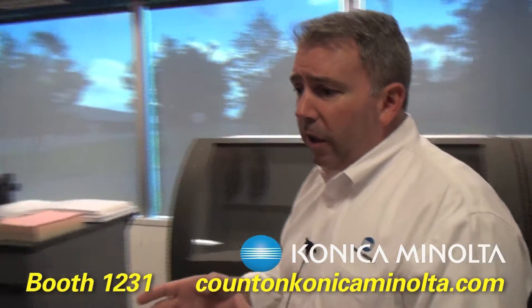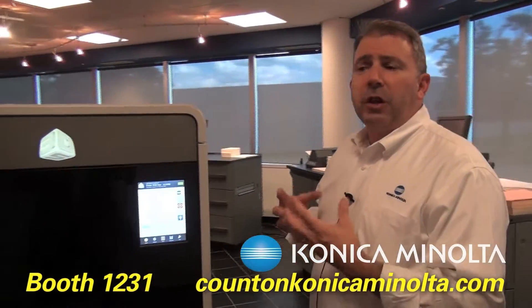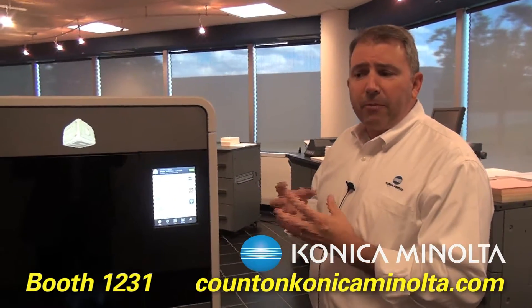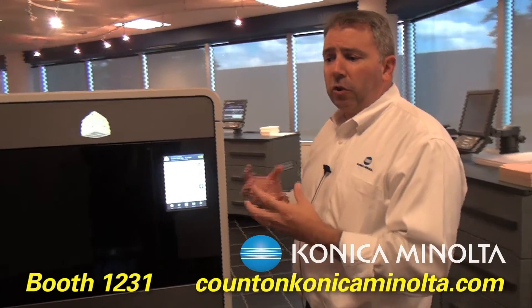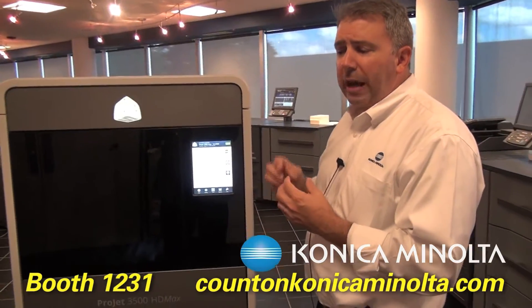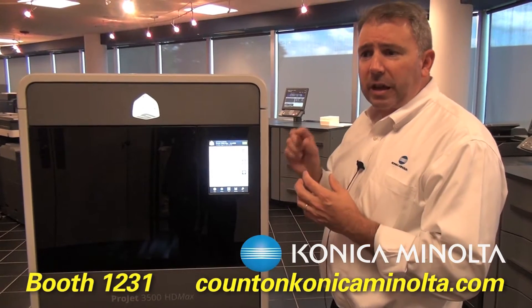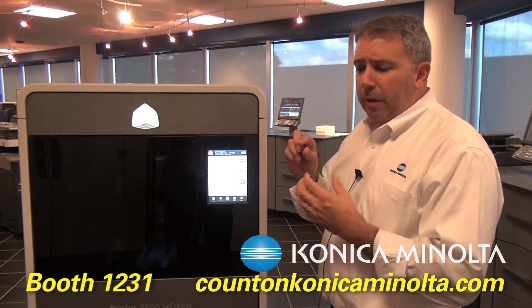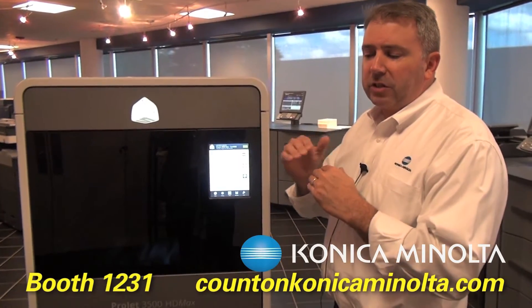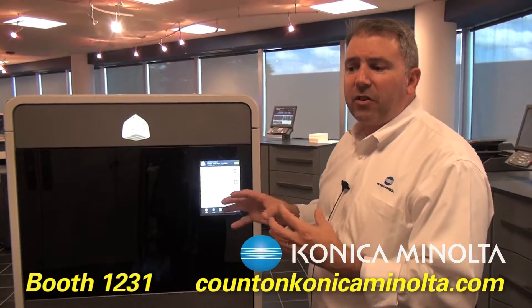This machine here, the 3500 HD Max, is really geared towards the engineering group. It's designed to do a snap fit and makes a plastic polymer type of surface — very durable and extremely precise. If you take a look at our samples in the display case, it's extremely precise, up to a thousandths of an inch, with 16 micron layers, a very smooth surface — a very, very high accuracy device.